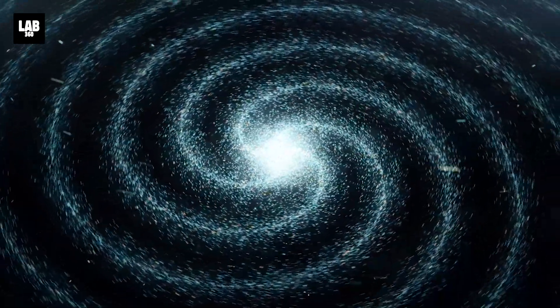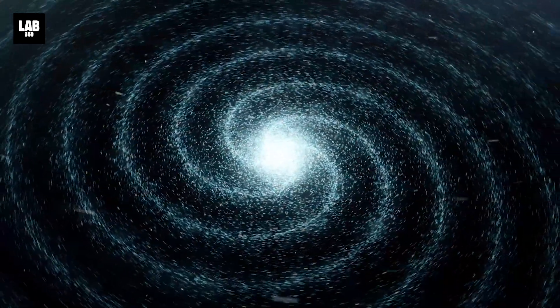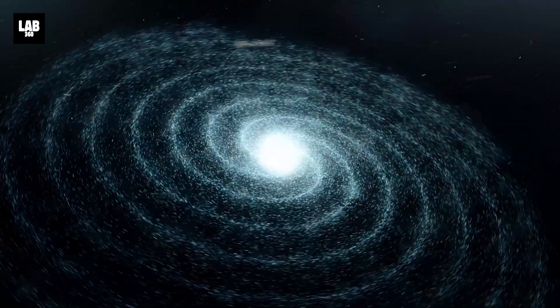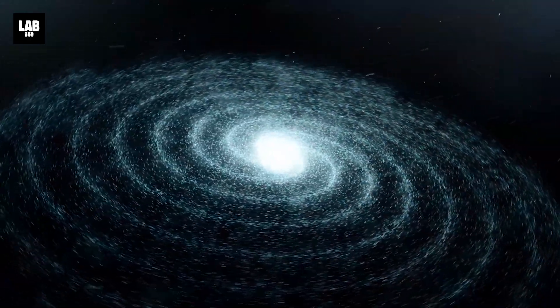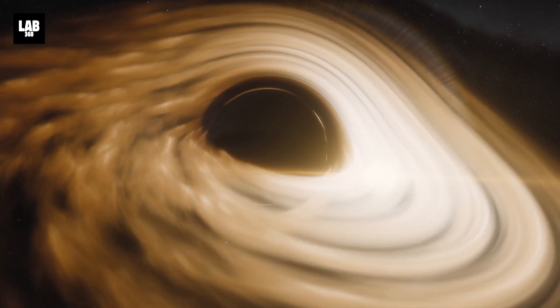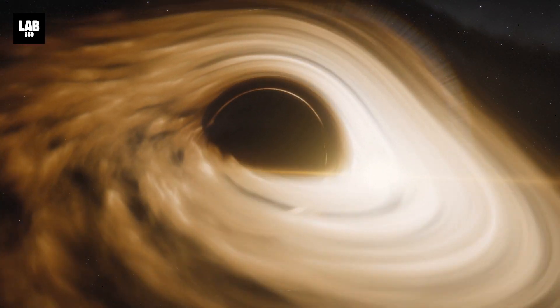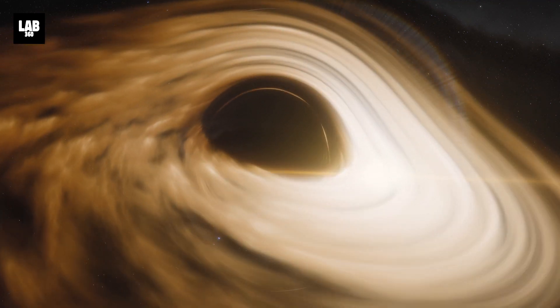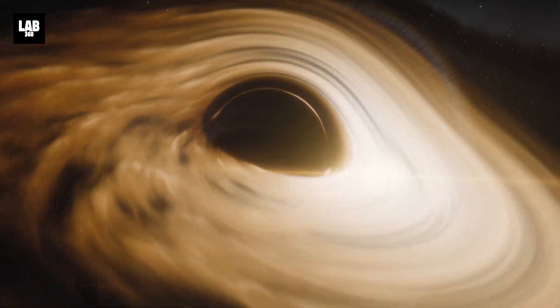Black holes likely acquired some of their spin from their early days as stars that, as they suddenly collapsed inward, became like figure skaters pulling in their arms to rotate faster. Over time, this spin probably grew faster due to the effect of in-falling matter from stars ripped apart by the black holes, or from catastrophic collisions with other massive objects.